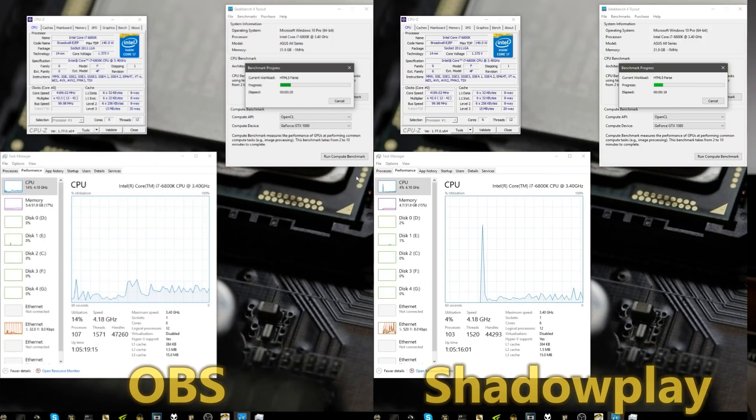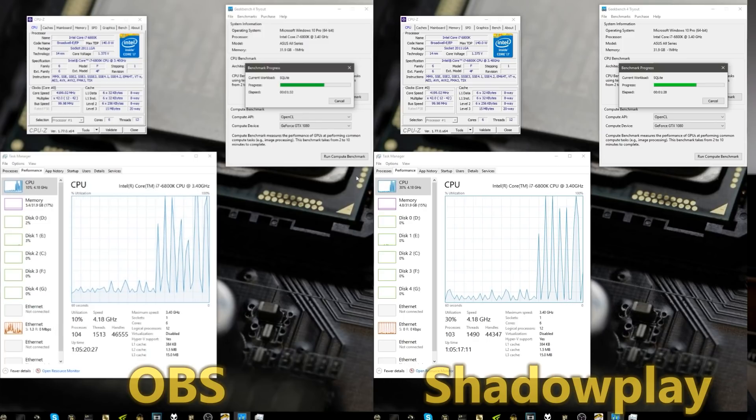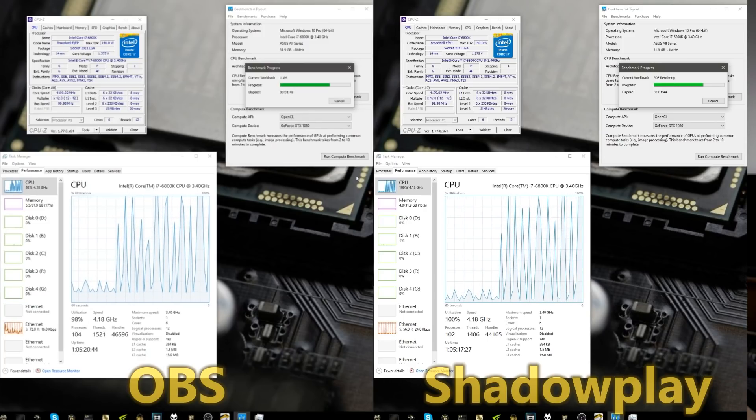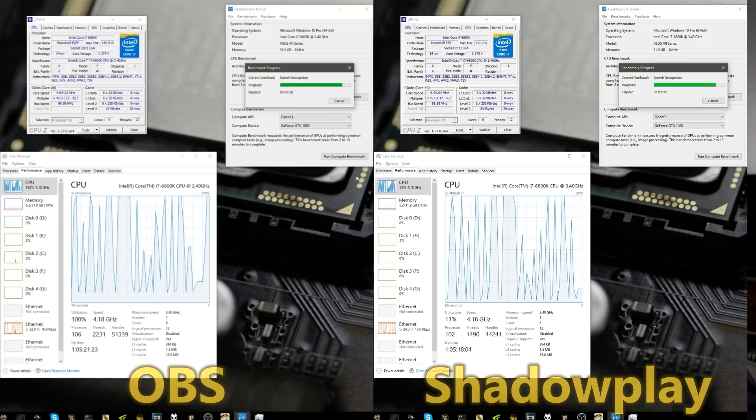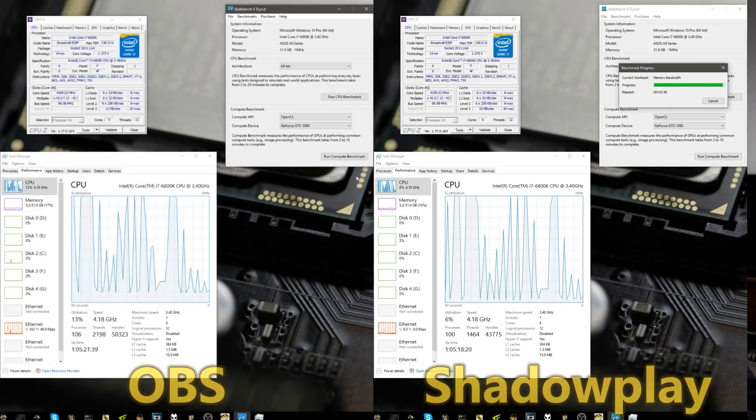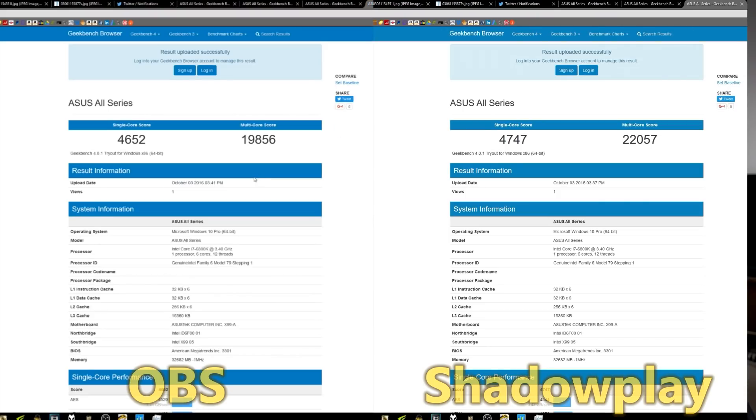When I was recording the benchmark it got my curiosity up because I was recording it with OBS initially, and I wondered which uses more CPU resources — OBS versus Shadowplay. So I recorded the Geekbench benchmark with both and you can see them here side by side. Shadowplay was actually using quite a bit less CPU compared to OBS, even though on OBS I was using the NVIDIA encoder option just like Shadowplay uses on the graphics card. Using GeForce Experience with Shadowplay, the single-core came in at 4,747 and multi-core at 22,057.